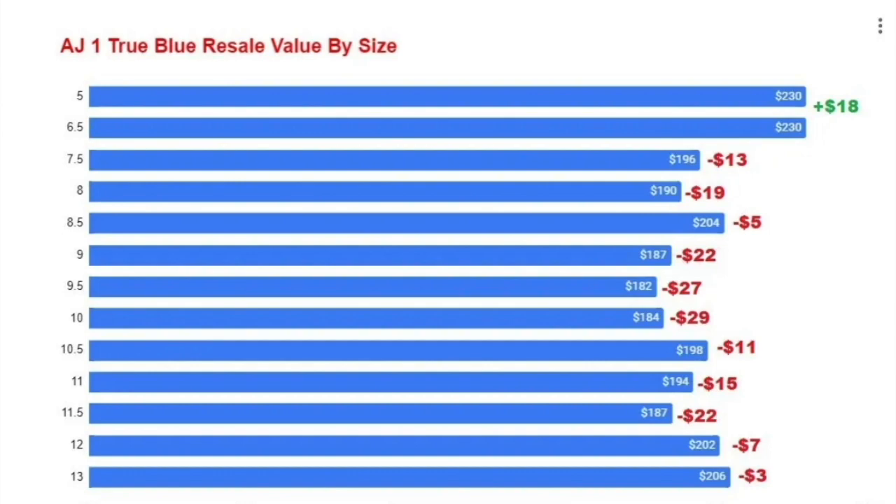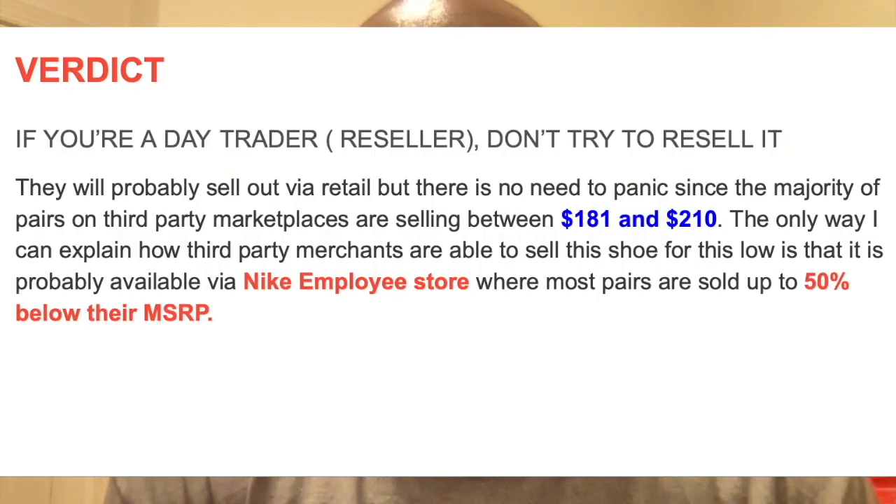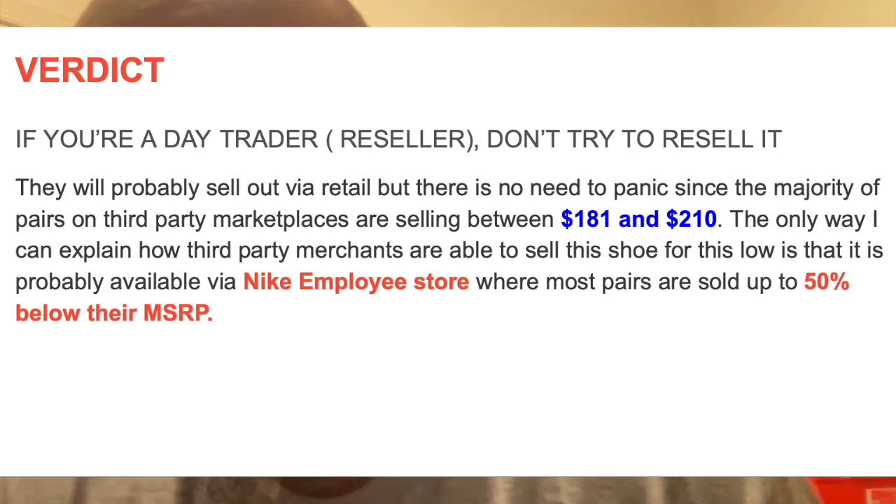If you're a day trader — meaning you're trying to sell the shoe right now — this is not a shoe you want to resell. Stay away from it; you're going to lose money. But this is good news for buyers, because most pairs are selling right around retail. If you're trying to get the shoe and don't want to wake up early Saturday morning or do all the raffle stuff, just wait — you're not going to pay more than retail. Don't panic and pay over $200 for this shoe. I'd wait to get it for around $180–$185.